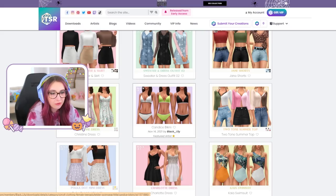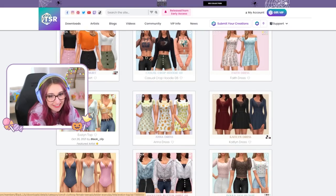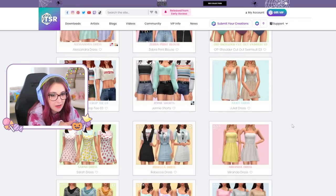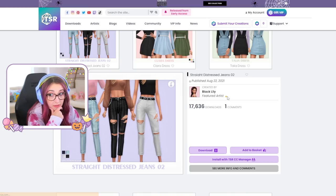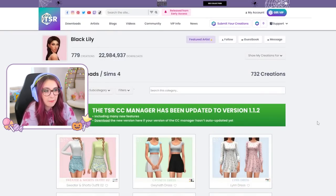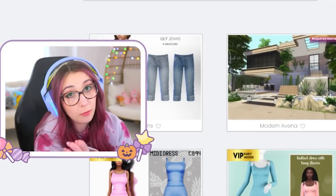Jeans! Now I actually do feel like I have a lot of this stuff — I'm starting to recognize it a little bit. I definitely have that. I think I've downloaded a lot of this stuff before, but just in case, download. Could never be too sure. Do I have this? I do now. I think it's time I move on, but I did follow that creator, so we'll be back.